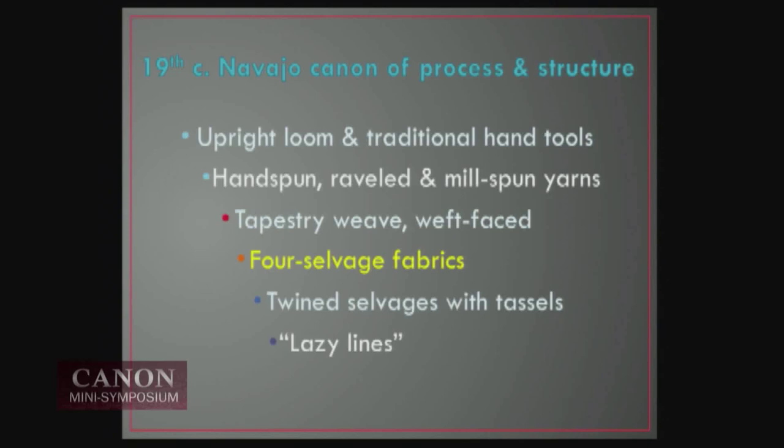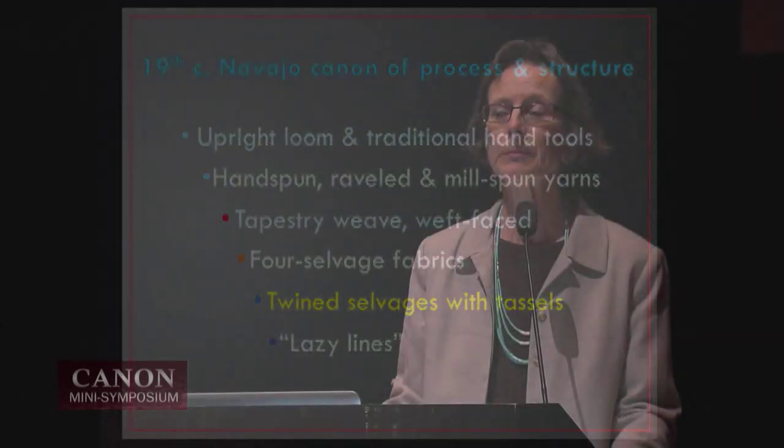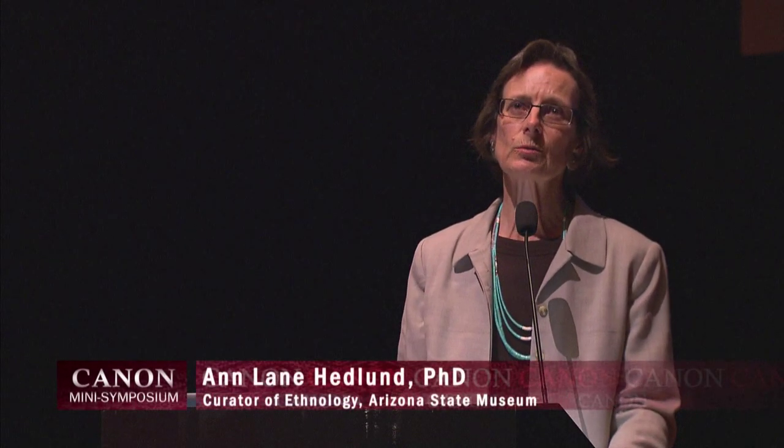The four selvages that are fixed in the loom are common to any backstrap or upright loom tradition, but Navajos worked with that as a frame in a very interesting way. They framed it with twined selvage cords along the edges and finished them with tassels in particular ways. Navajos also used what is called a lazy line — anything but lazy — and we'll look at those in a few minutes.